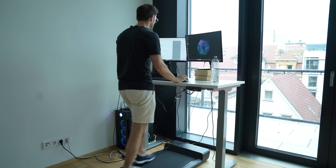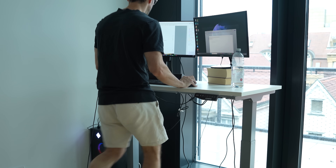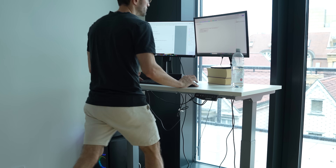This speed is still okay to read and answer emails, organize your day in a calendar, or just watch a couple of YouTube videos without really noticing that you are walking.